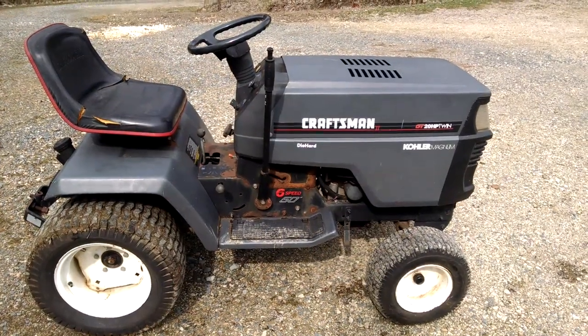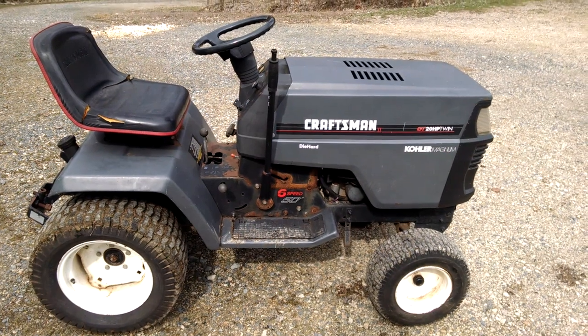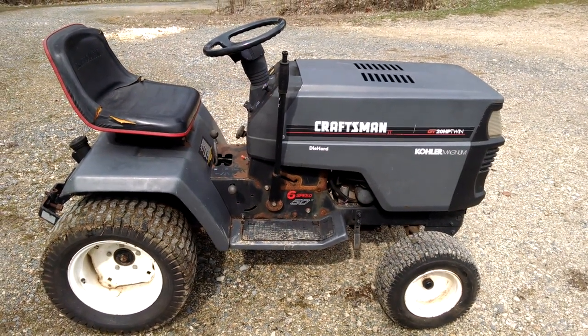Hey guys, this is Eric from Far Point Farms. I thought I'd do a quick video on my newest tractor, and this tractor was kind of an accident.